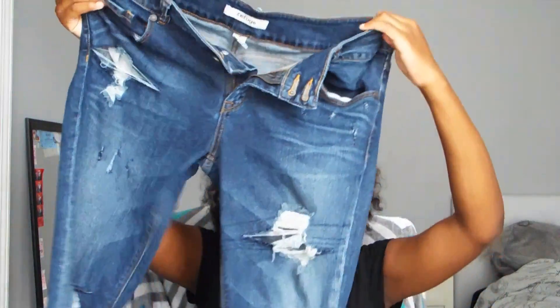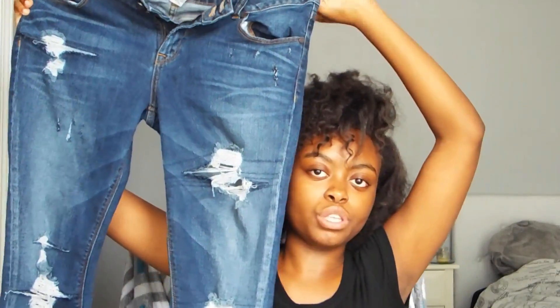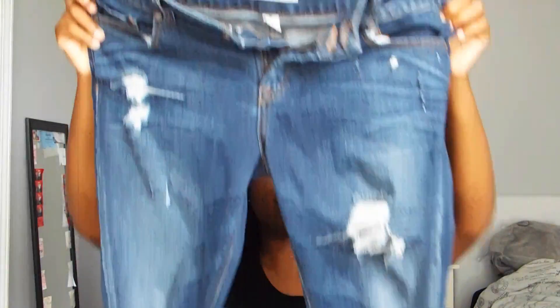I got this pair of jeans from Refuge. I love them. I distressed these more than they already were. If you guys want to see a tutorial on how I distress jeans, make sure to comment down below.